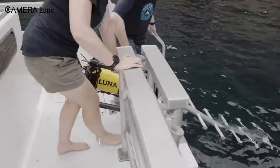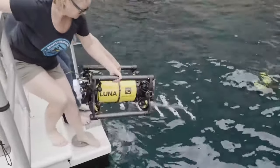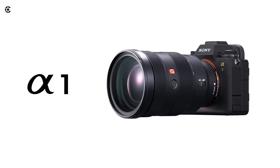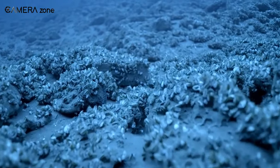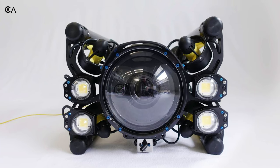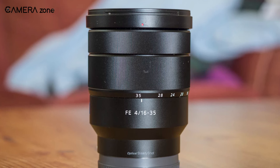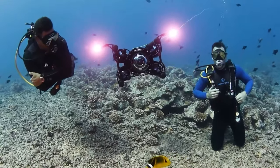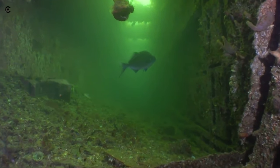A defining feature of the Boxfish Luna is its ability to house professional mirrorless cameras within its watertight aluminum and acrylic frame. Standard options include Sony A1, A7S III, and A7RV models, which can capture high-resolution stills and up to 8K video. The system utilizes Sony FE mount lenses, with the 16-35mm f/4 lens included as standard equipment. However, lenses can be swapped to suit different shooting needs, whether wide vistas, macro detailing, or anything in between.